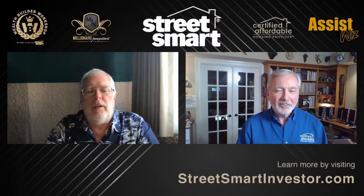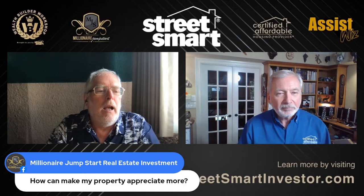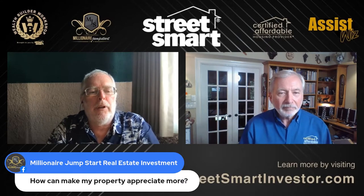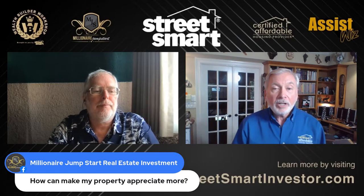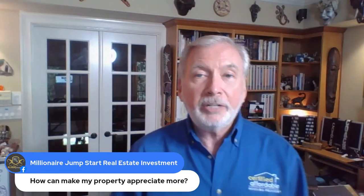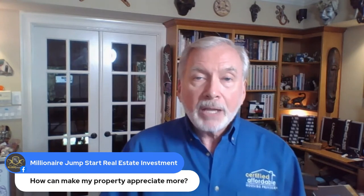We have another question from the audience — I put it up here because I didn't want their name shown. The question is: how can I make my property appreciate more? Well, that's a great question. You actually fix it up — you cause appreciation in your property.